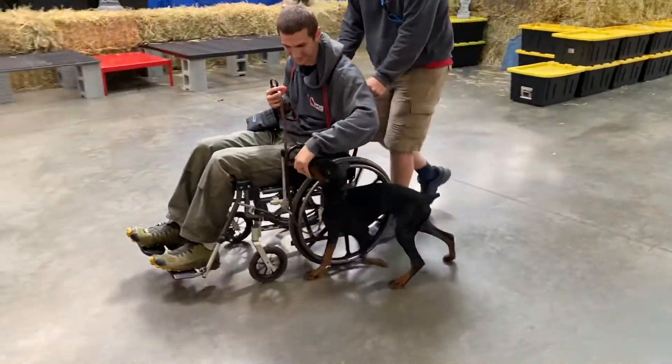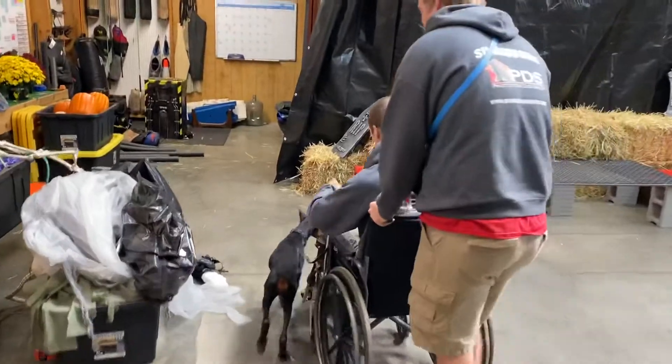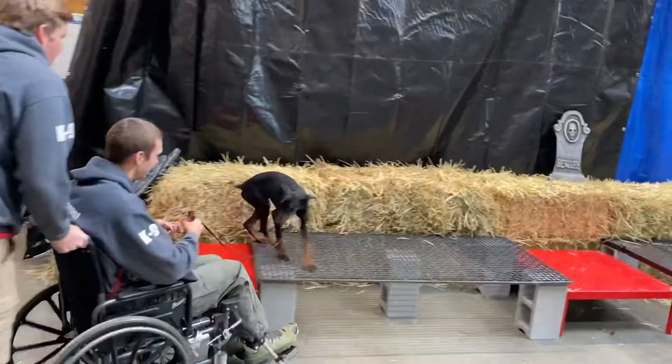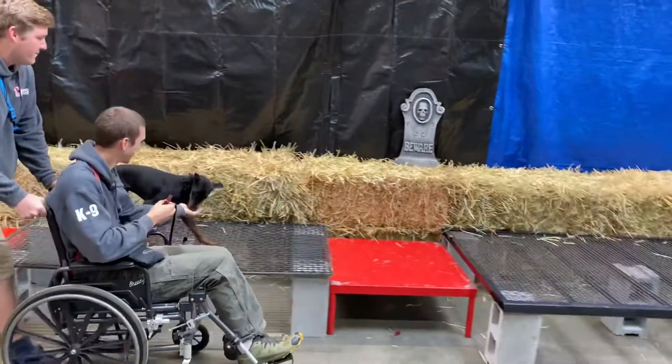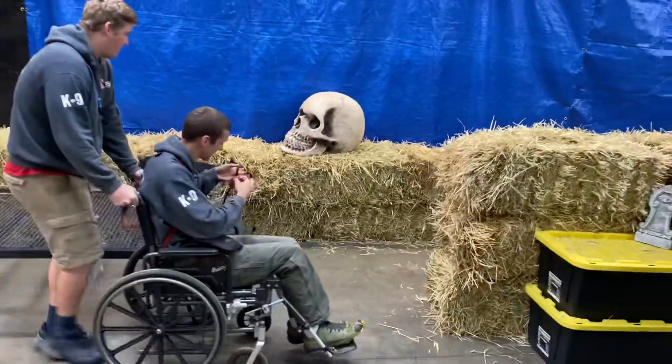Alright folks, here it is. This is Twyla, four and a half month old girl. Ladies and gentlemen, we are in a building full of chaos. This training center is being refitted for an agility course we do annually, the haunted Halloween PDS course.